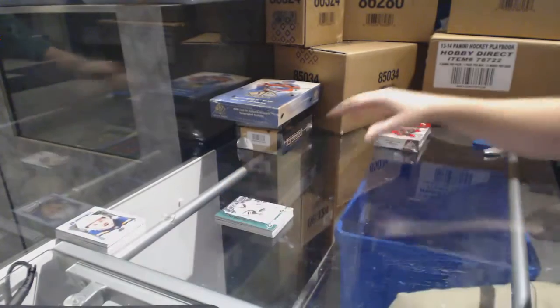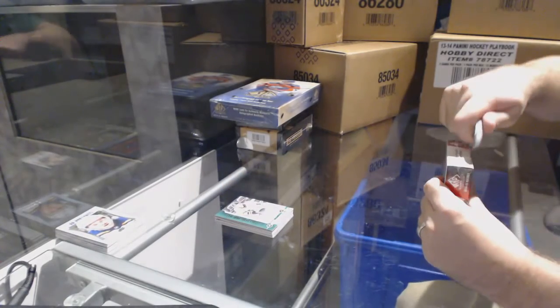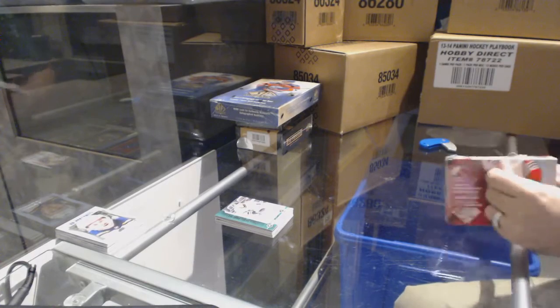Damn, that was a damn good box. Wow. Holy moly.